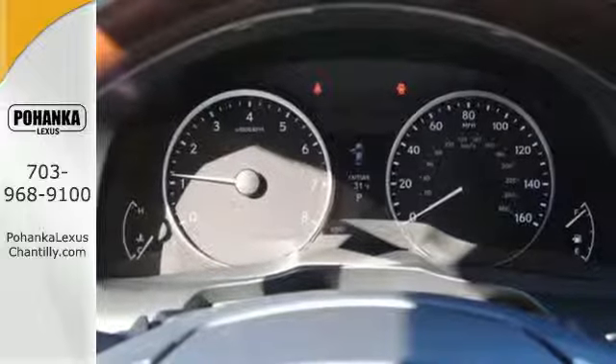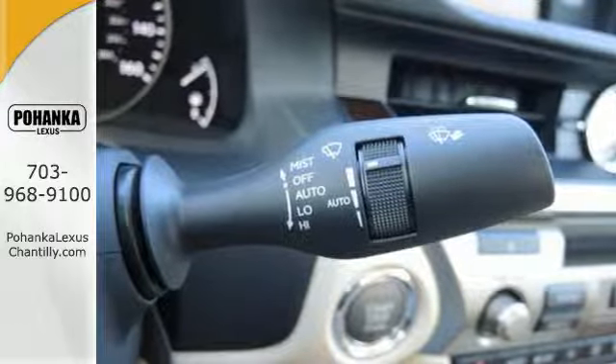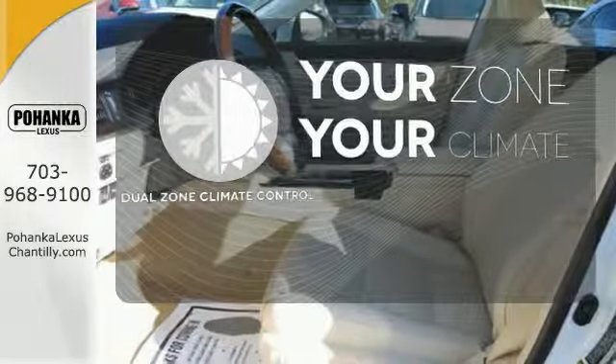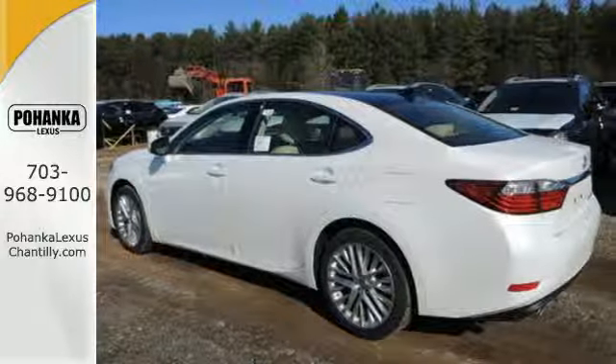Your passengers will rave about luxurious amounts of leg room and the view through the moonroof. It's too hot, it's too cold — not anymore with the dual zone climate control. Style and grace in motion.